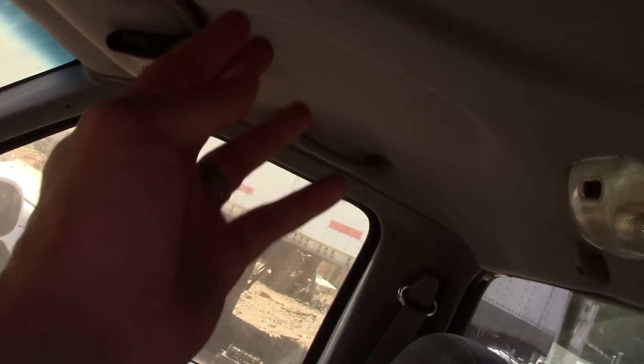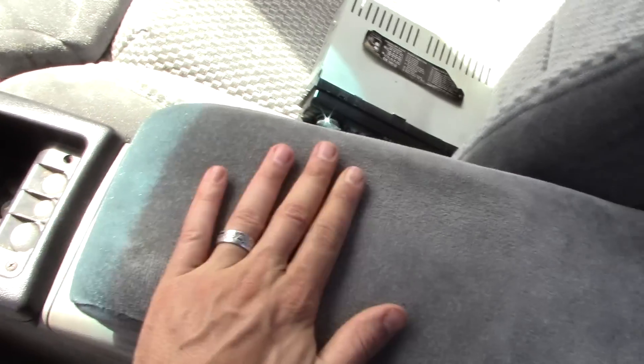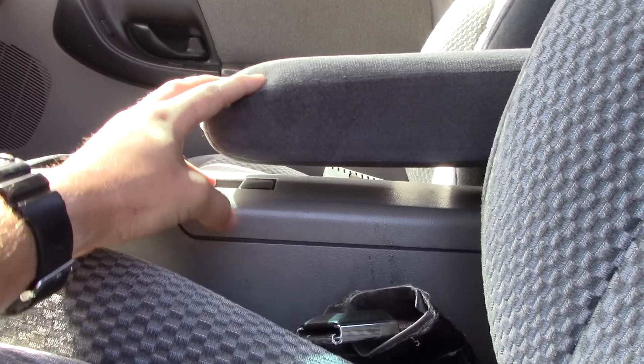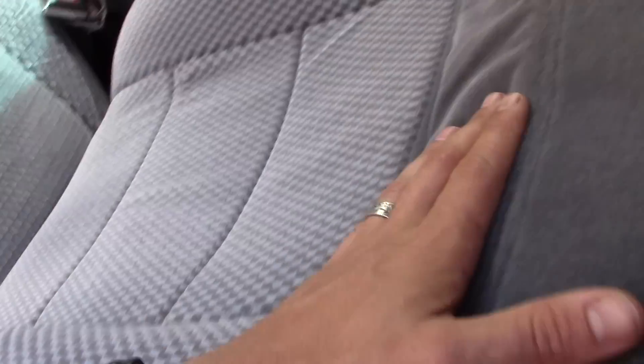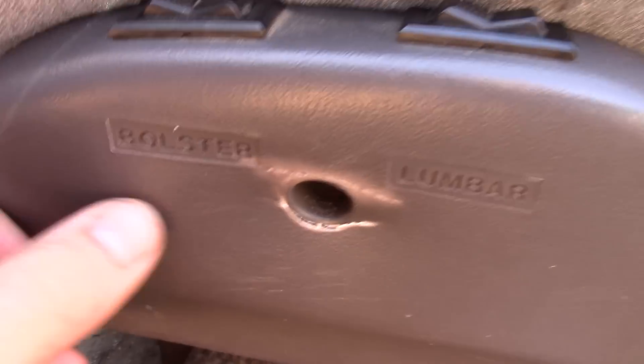The headliner looks pretty nice — looks like it's got a spot, but nope, that's just how it's made. Check out this armrest — it's not broken, it's just folded up. There's a storage area that's also not broken. These seats are in awesome shape; they don't say 'Splash' anywhere that I can see, but they're not destroyed. You've also got power bolster and lumbar labeled right here on the side.